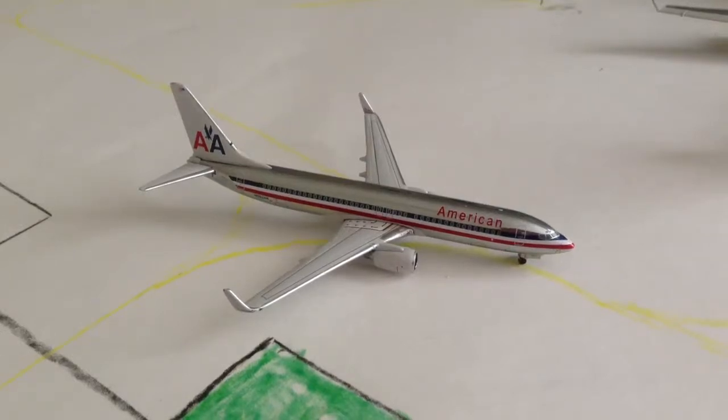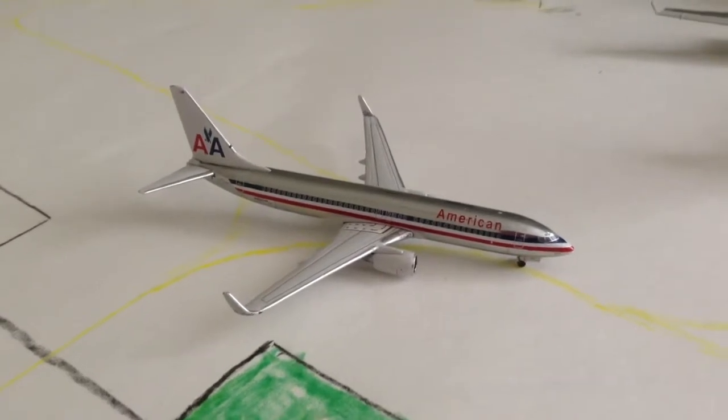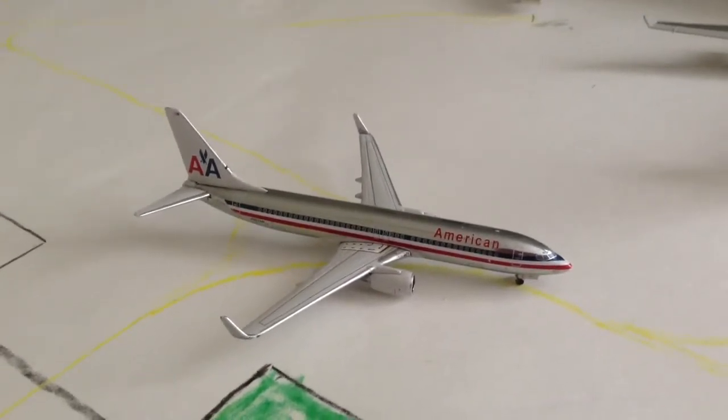Hey guys, what's up? Today we're going to be doing the airport update. I got a new case for my iPad, so that's going to be easier. It has a stand, so it's going to be easier. There's been a lot of improvements to the airport since I've been gone.